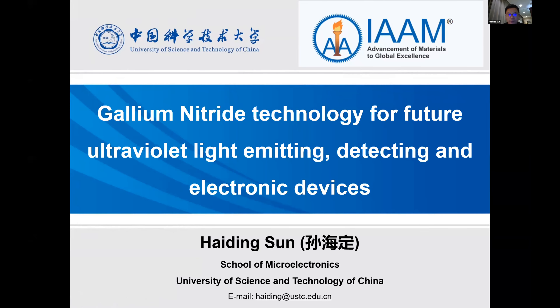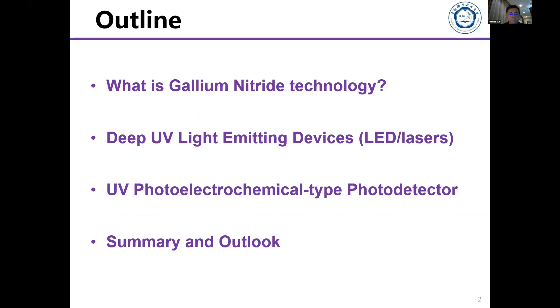My talk will cover some interesting work on ultraviolet light emitting devices including LEDs and lasers, as well as photo detecting materials and devices including the photoelectrochemical detector. My name is Heidingsen, from the University of Science and Technology China, School of Microelectronics. Today I will cover why we wanted to work on gallium nitride and why it's important.